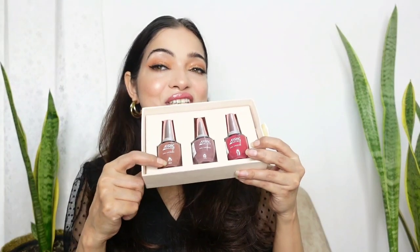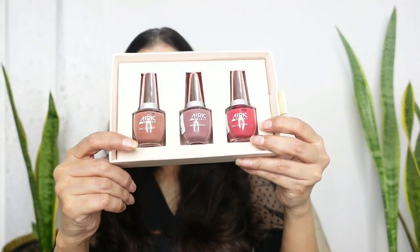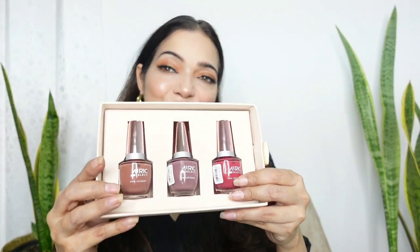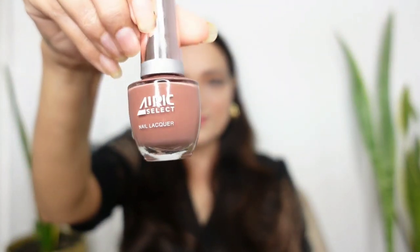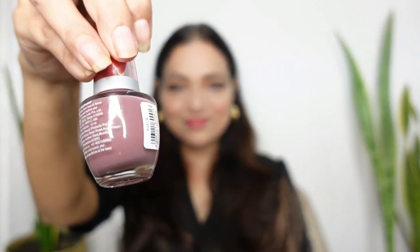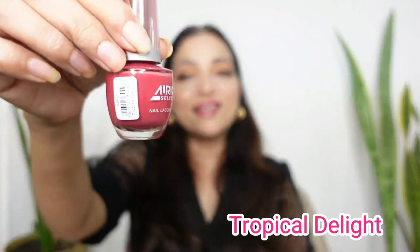It contains three shades from a range of eight — these are the three new shades. The names of the shades are Caramel Sip, Cocoa Spice, and Tropical Delight.